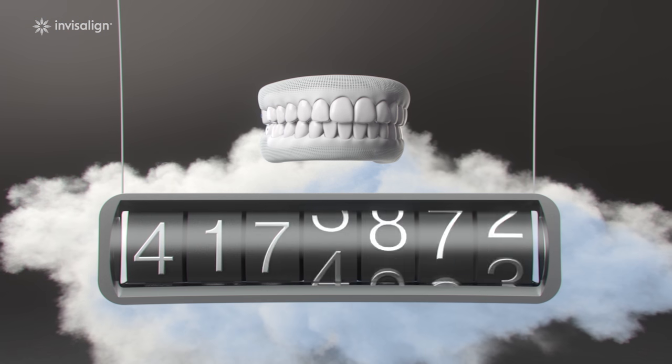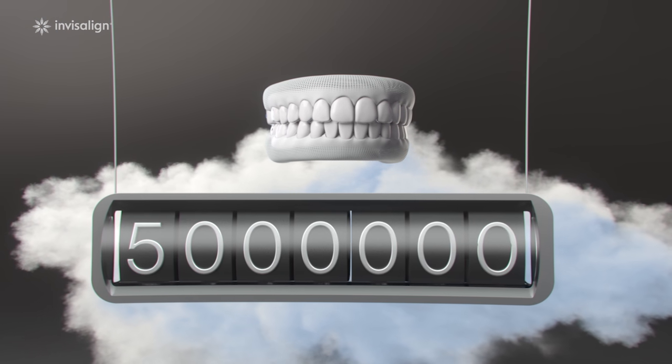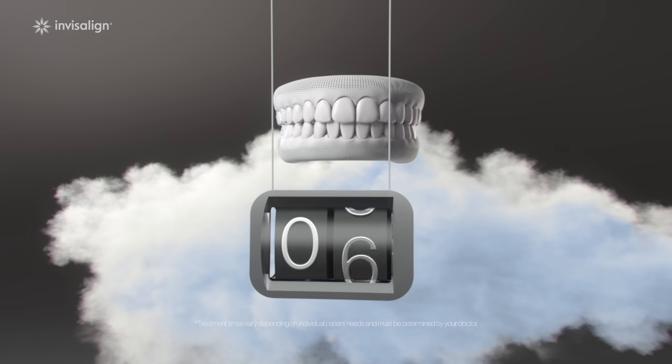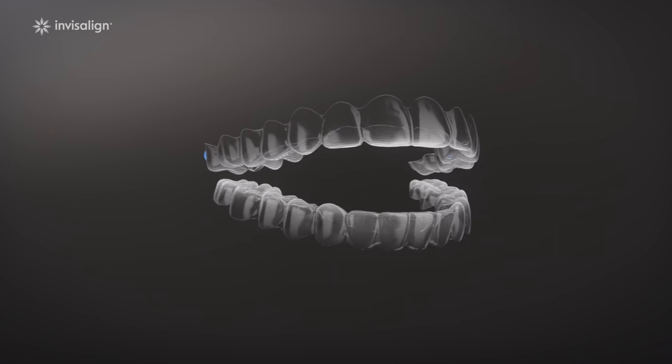Invisalign has shaped 5 million smiles worldwide, more than any other clear aligner brand. Each of those smiles has made our system smarter, helping to reduce treatment times dramatically. We've put 20 years of research into every Invisalign clear aligner — that's a whole lot of technology for a little piece of plastic.